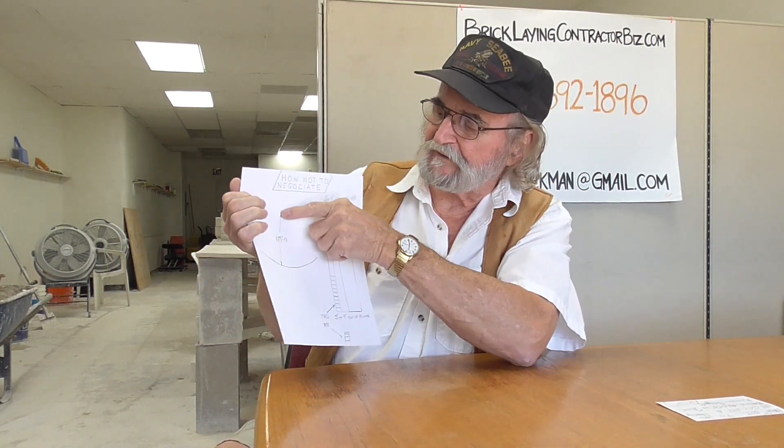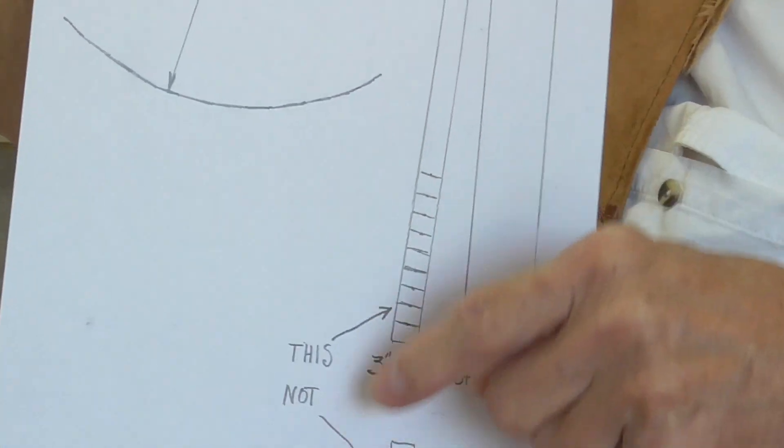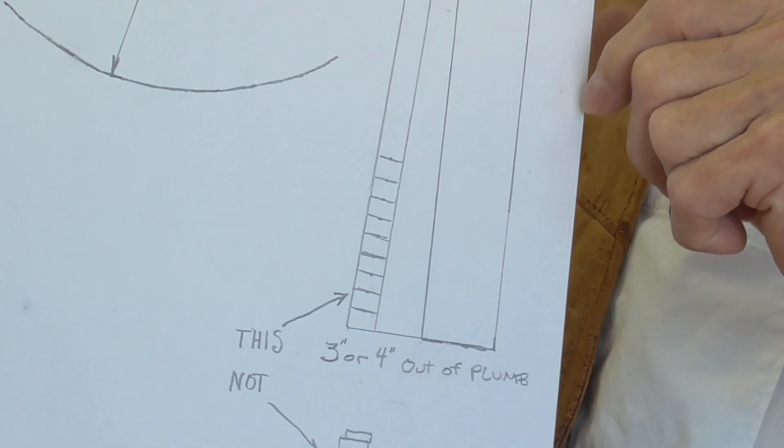He who speaks first loses — and all that good stuff. You've got to have a little common sense when you're negotiating with people. This was an extremely hard job. At 170 feet, I swung the radius, laid the block straight up and down, and the brick was out of plumb three or four inches. The wall was only about five feet high. I made $70,000 plus in two weeks, but I could have made $155,000 to $175,000. So always listen — God gave you one mouth and two ears; you're supposed to listen more.